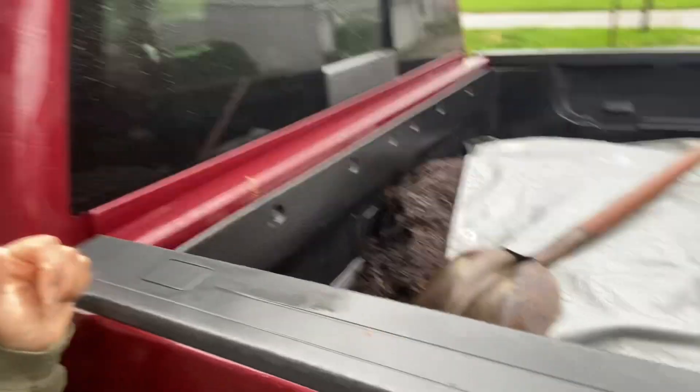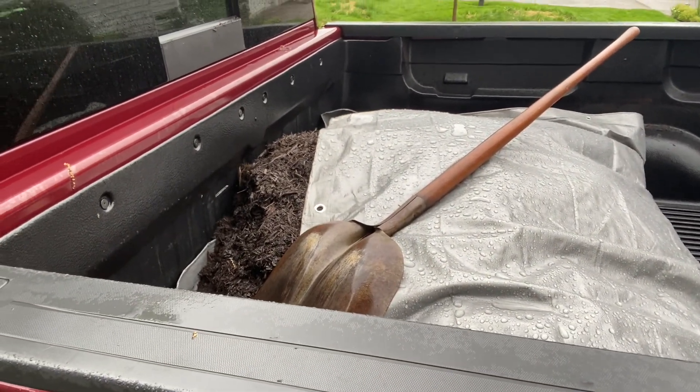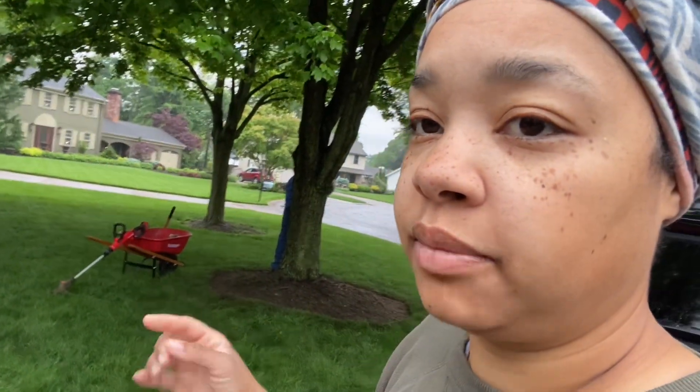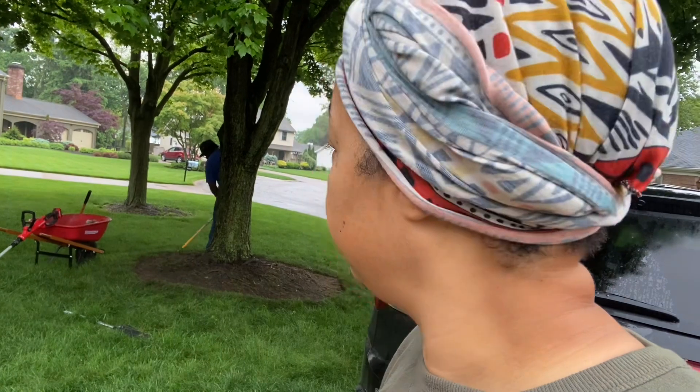We have this much more mulch to go. We're going to go ahead and get it put on the front. He's actually making a divot around the trees to make them look nicer, which is good. Then we'll put out the mulch and we'll see how it ends up.